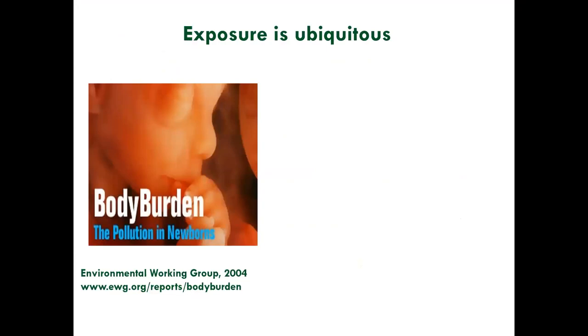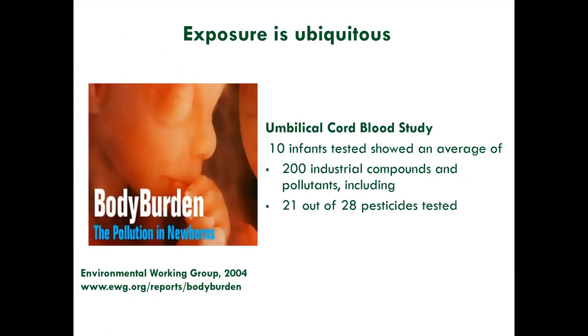We know that exposure is ubiquitous. This is a small study by the Environmental Working Group — they tested umbilical cord blood. Our national data comes from the NHANES survey, but NHANES doesn't test for children under five, so EWG was interested in children's early exposure, including babies in utero. In just this small analysis of 10 infants, they found 200 industrial compounds, including 21 out of 28 pesticides tested for.